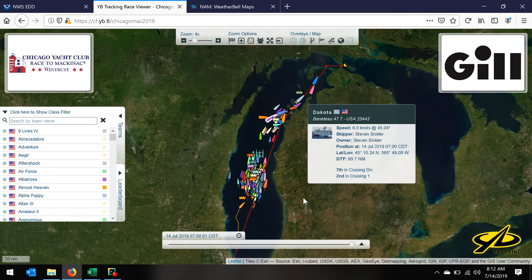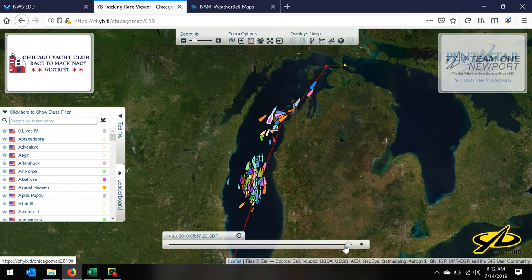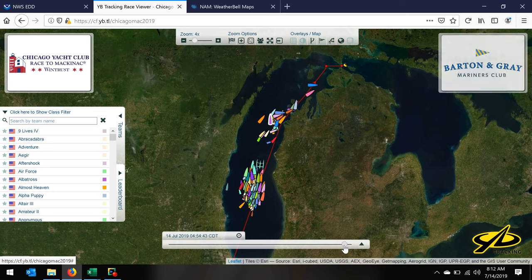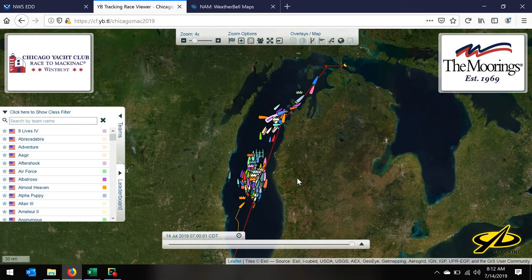Looking back here, this is the racing division coming up. I'll back it up just a touch so we can look at what happened overnight. You can see the cruising division has not made a lot of headway — most of them have been very, very lightweight. You may see a lot of these guys turning sideways. The racing division goes for a little while; it looks like they're beating. Some of them are on starboard tack, some on port tack, and right now they're all heading generally north.